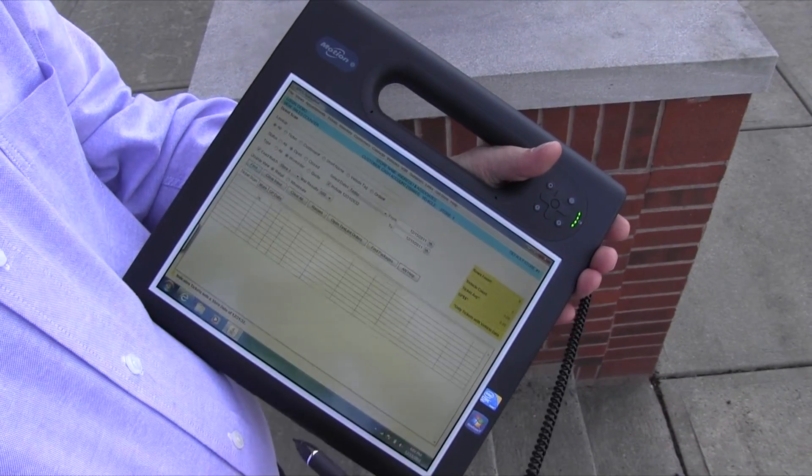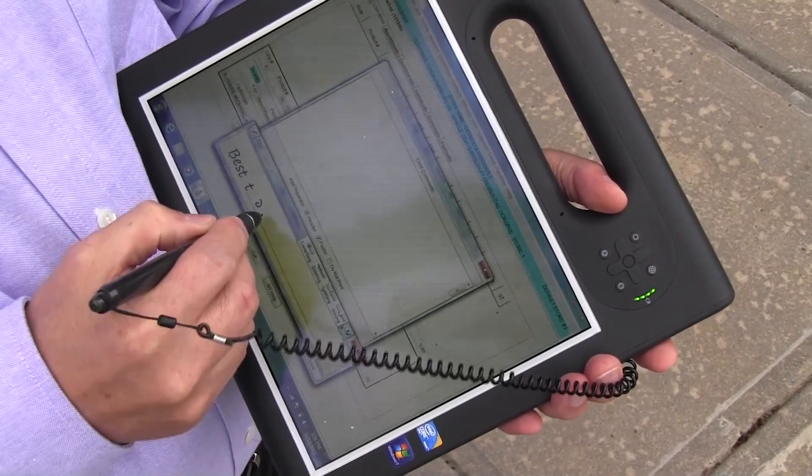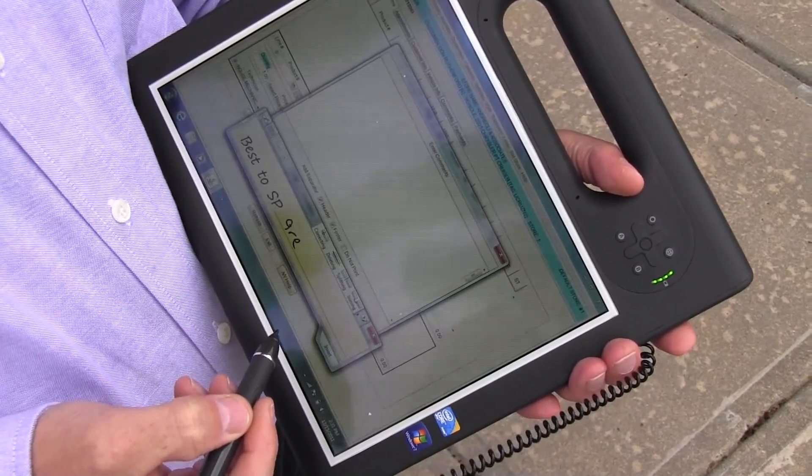With the F5V, you can input information into HITS BPOS using the standard handwriting recognition software and pen input device. No typing required.